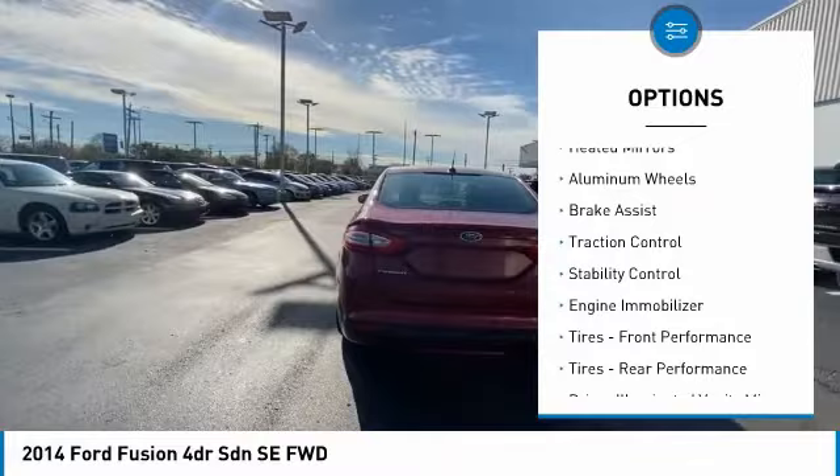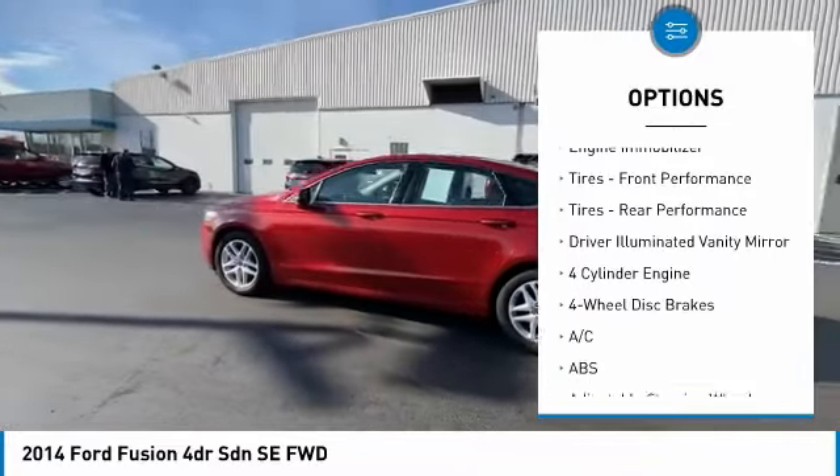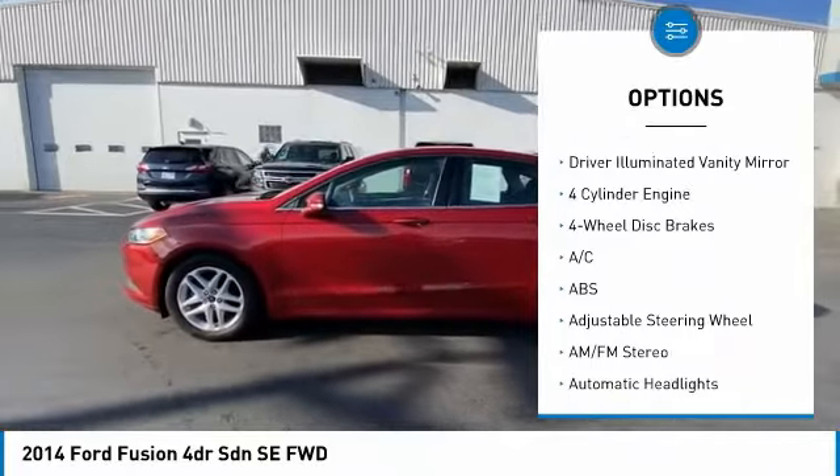Tire pressure monitor, heated mirrors, aluminum wheels, brake assist, traction control, stability control, engine immobilizer.